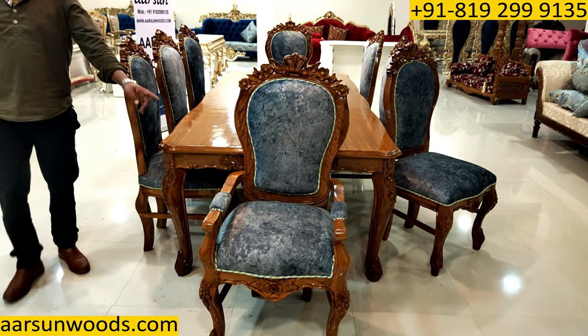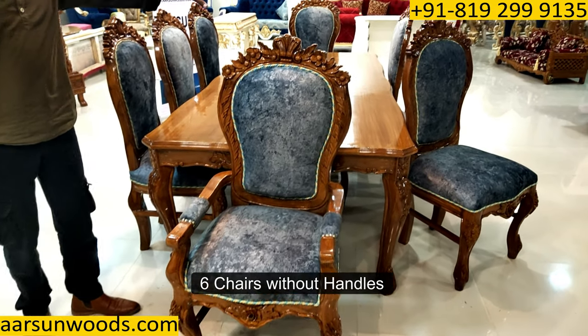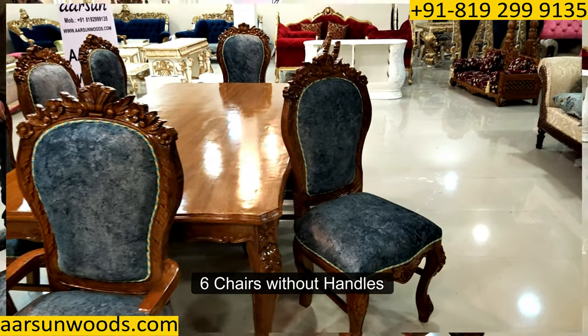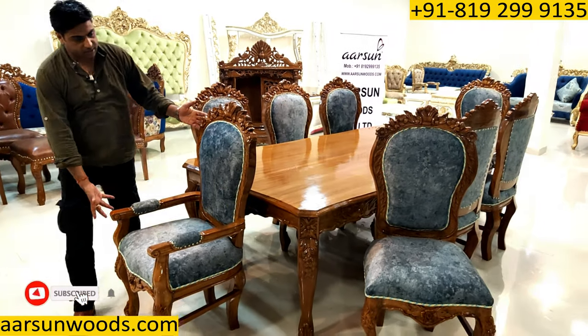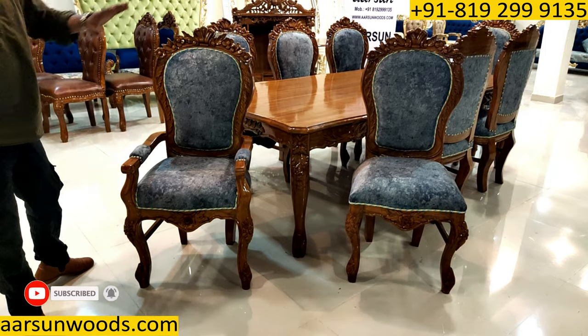And this is along with two master chairs — the chairs with the handles — and six chairs without handles. Now, this is the master chair I am showing you here, and this is the regular chair.